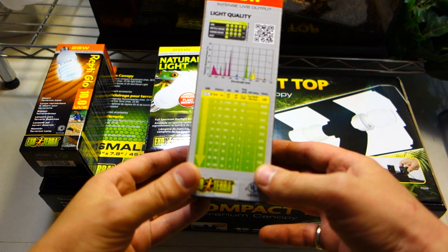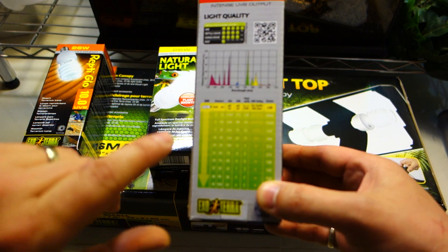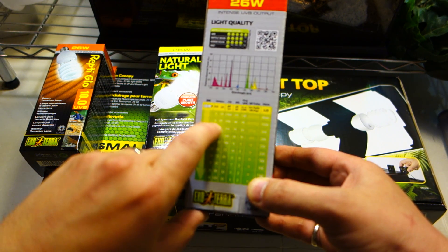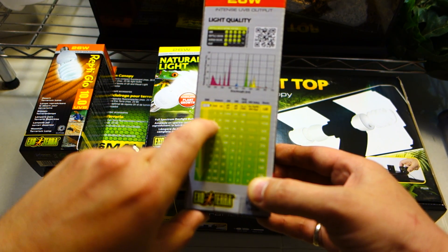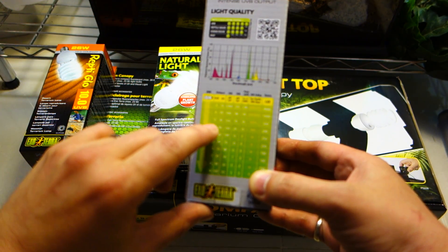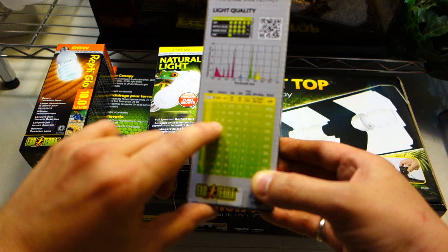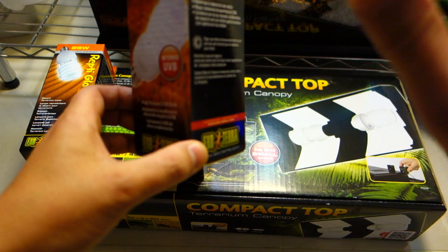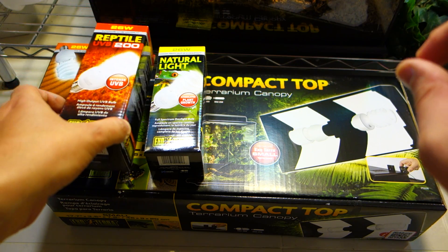I don't know if you guys can really see, but I'll tell you it is really best at about 20 centimeters, which is 8 inches distance — it has the highest output at that range. It still pretty much holds up okay at 12 to 16 inches, and I'm not really worried about that.